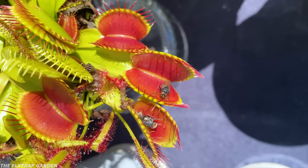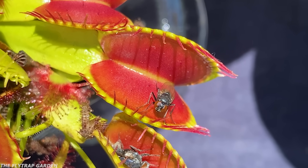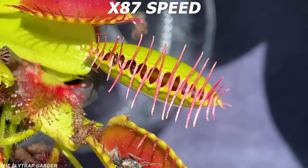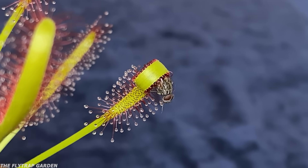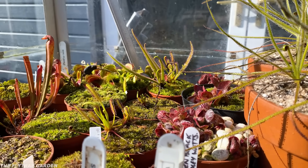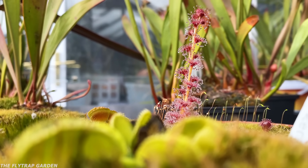Most people think it's impossible for plants to eat food. But seeing as our garden is full of plants that eat bugs, it might even be possible that these plants actually work together to catch food, especially because they live right next to each other in our greenhouse.